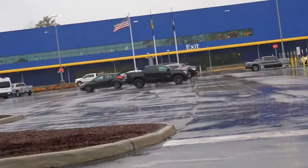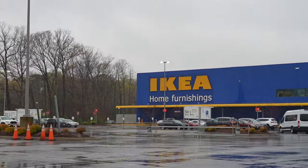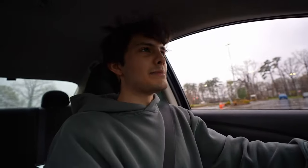Oh my goodness, this place is huge. I'm going to turn left here — Ikea, let's go. This place is massive. Made it to Ikea. That two and a half hour drive felt way longer than two and a half hours. It was also raining, so people were driving a lot more.